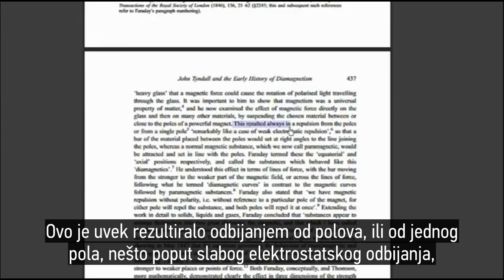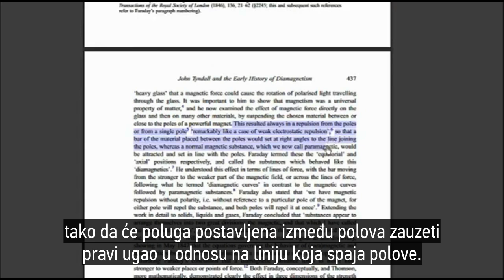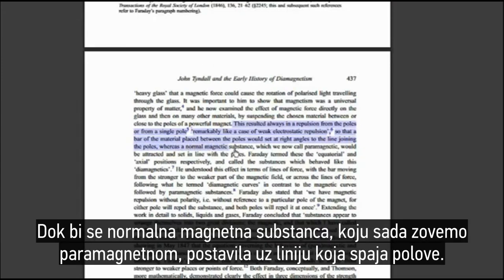This resulted always in a repulsion from the poles or from a single pole, remarkably like a case of weak electrostatic repulsion, so that a bar of the material placed between the poles would set at right angles to the line adjoining the poles. Whereas a normal magnetic substance, which we now call paramagnetic, would be attracted and set in line with the poles.